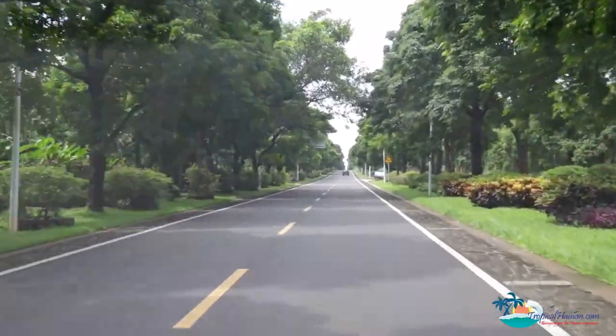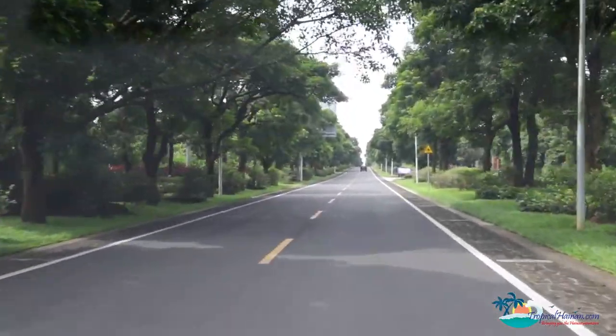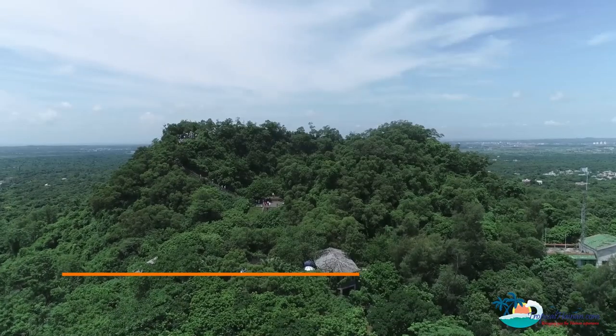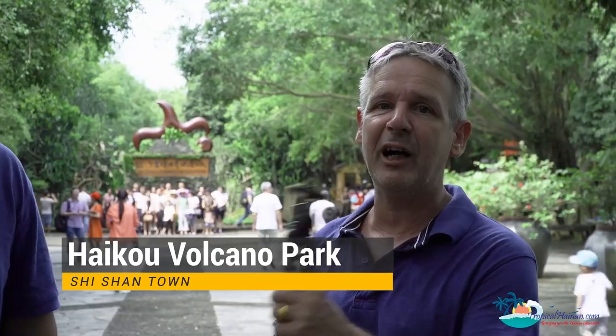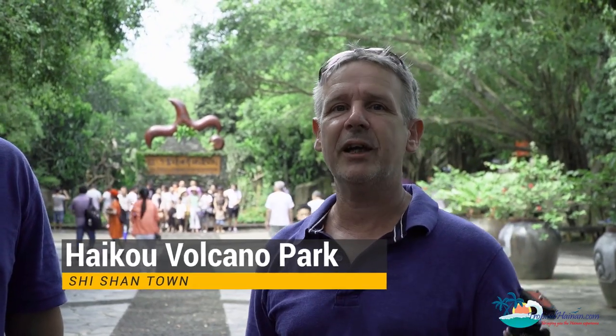We're coming up to Shishan village and pretty soon the volcano park is up here. We're going to do a short photography challenge. We're here in the volcano park - it's Jake's first time here, I've been here before. We're going to have a quick photography competition, maybe about an hour to an hour and a half, three photographs each, and then we'll see who's best.